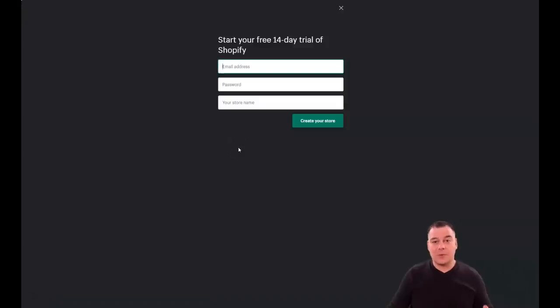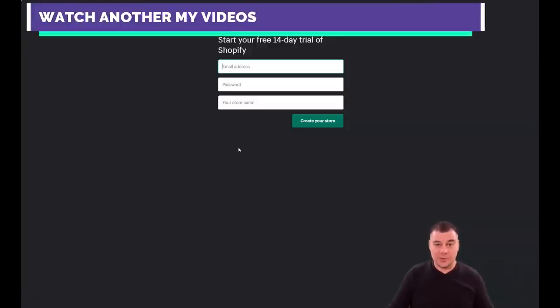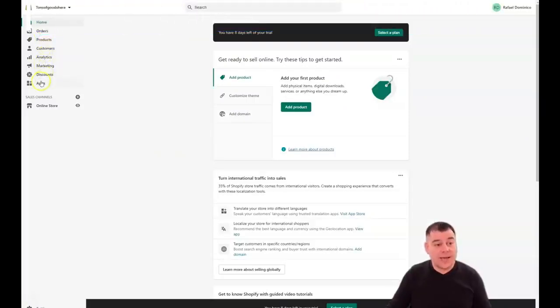After you figure out your store name, the platform will ask you a couple of questions — it takes about two to three minutes and that's enough. What I want to show you is what's inside the platform, and I'll walk you through all the buttons and functions that you need. So let's jump straight into Shopify.